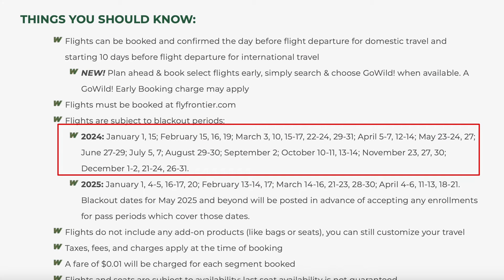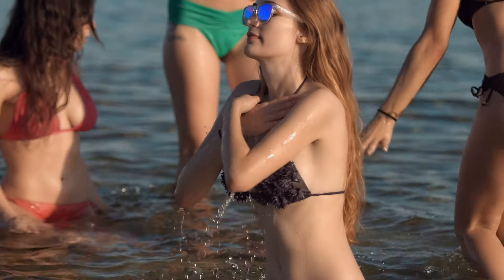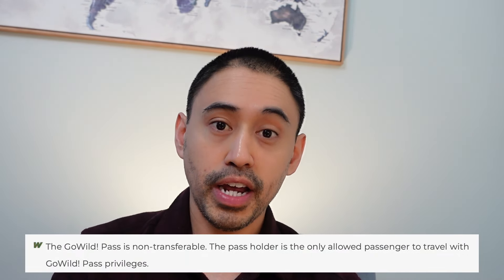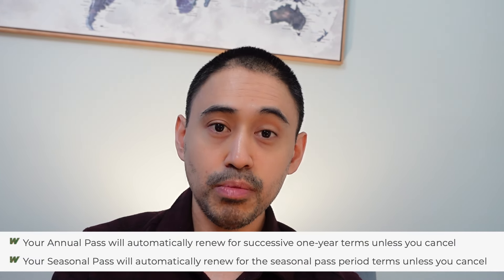Another huge detail to be aware of with the Frontier GoWild Pass is the blackout dates that the airline shows on the website — these include dates such as summer, spring break, and holidays. If you're able to travel around those days, there could be value in getting the pass. Also, once you have the pass you cannot transfer it to another family member or friend. And for renewal, you have to manually cancel it before the deadline, because if you don't, Frontier Airlines will automatically renew it for you.